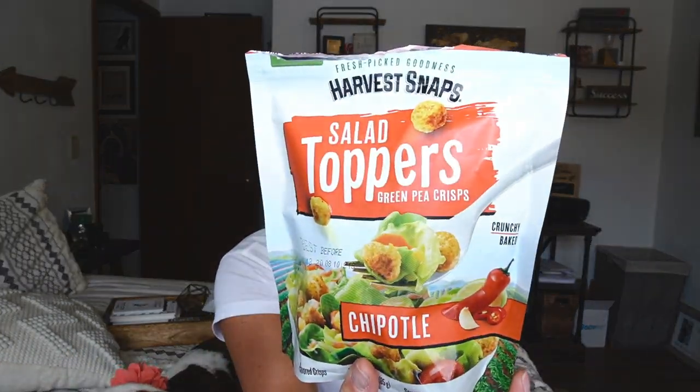Speaking of another crunchy item — I believe this is the same brand as those Harvest Snap Pea Crisps that were really popular last year, and they made these salad toppers out of green pea crisps. When we started into summer I went crazy on salads again and put these on my salads — they were amazing. I am a texture gal and I love crunchy elements in my salads. The chipotle flavor is a little bit spicy, and that's the only flavor my Fresh Thyme had. If you've tried any other flavor, definitely let me know.